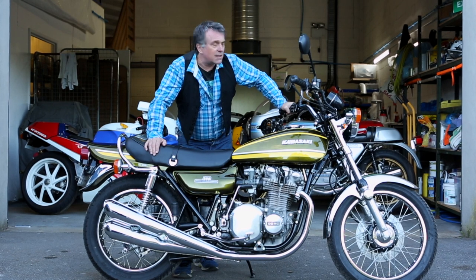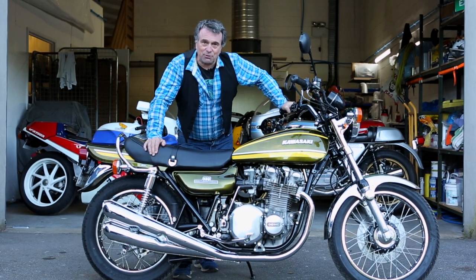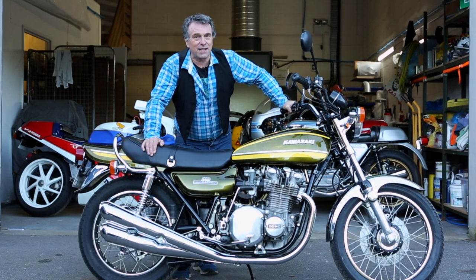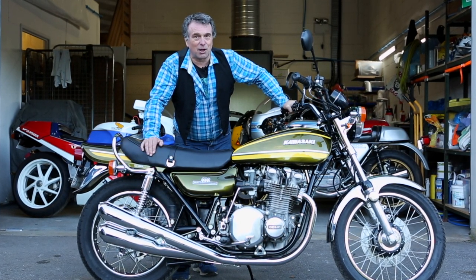So that's the 1974 Kawasaki Z1A 900. My name is Paul Jason and I'm the motorcycle broker.